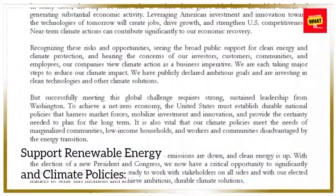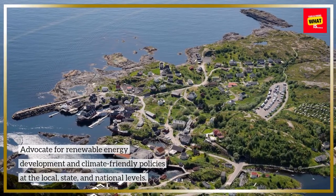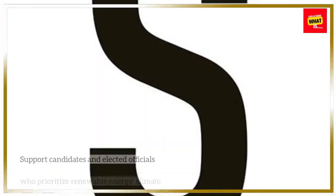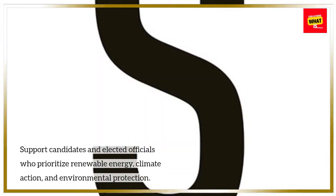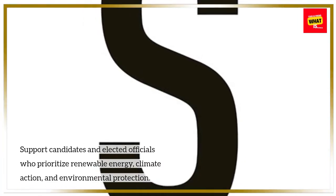Support renewable energy and climate policies. Advocate for renewable energy development and climate-friendly policies at the local, state, and national levels. Support candidates and elected officials who prioritize renewable energy, climate action, and environmental protection.